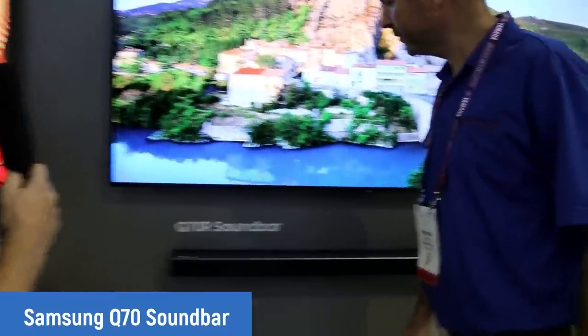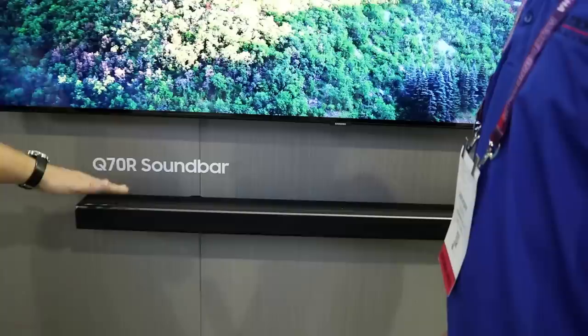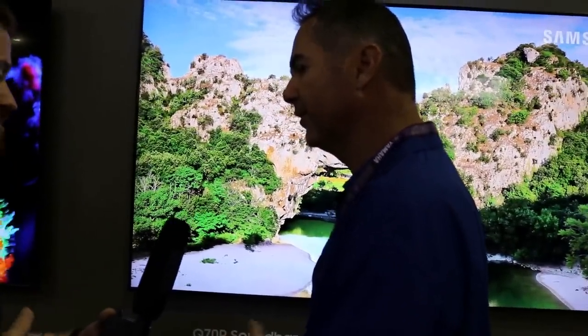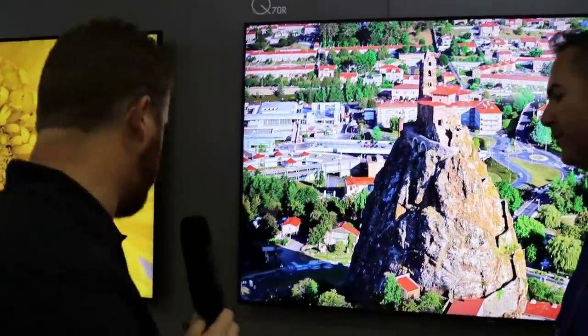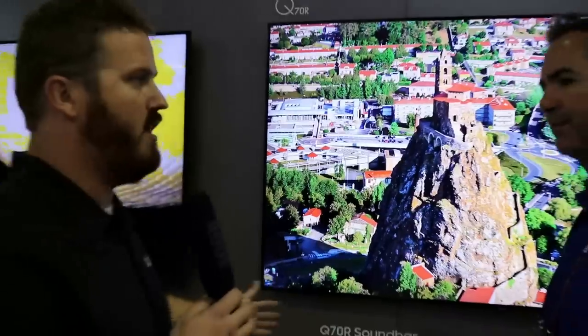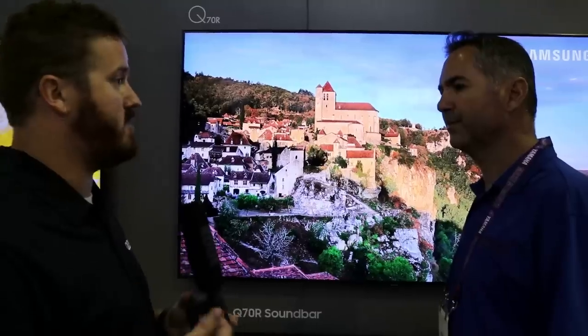Moving up to the Q70 soundbar, it looks very similar to the Q60. The difference is the acoustic beams are now designed to work as Atmos speakers, giving you three-dimensional audio throughout the room. It does not have side speakers — still just left, center, and right — but it has two upward-firing speakers angled at 17 degrees for a more over-the-room Atmos effect, similar to what you'd get in a movie theater.